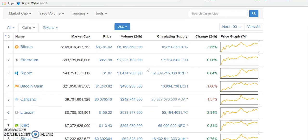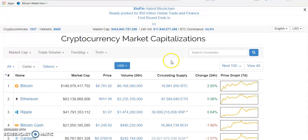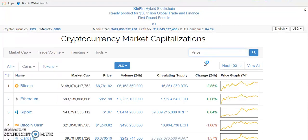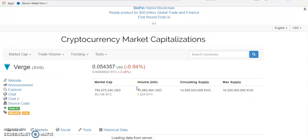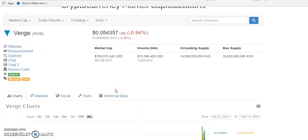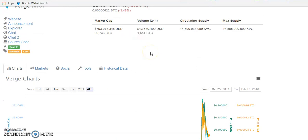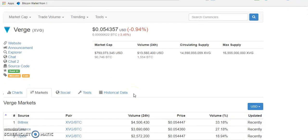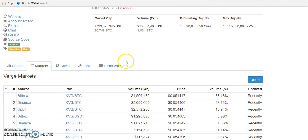I'm assuming newbies are watching this video so I won't go too technical. The coin we're trying to buy is Verge. There are two ways to get it. Most coins have their own wallet listed on their website. But the easiest way to get a coin or token is through the market. Once you click 'Markets' on CoinMarketCap, you'll see the trading pairs.